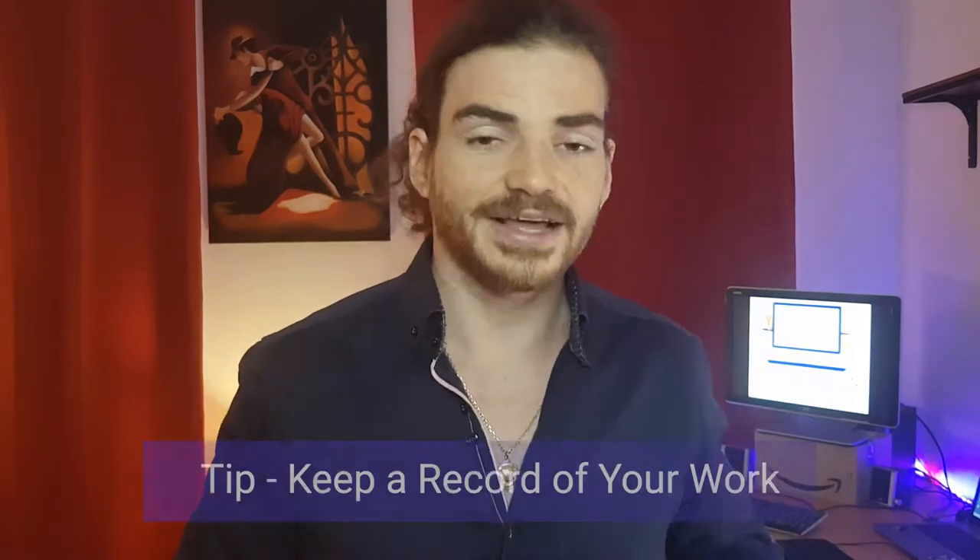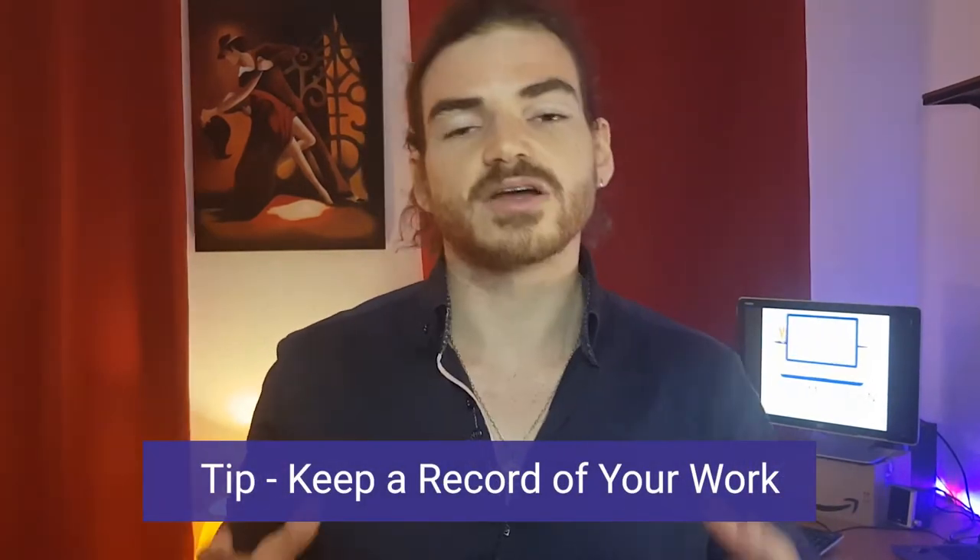Finally, for yourself and for your client, I recommend that you always keep a clear record of what you have done. On your side, it's going to allow you to justify hours worked and say 'here's what I've been doing, this is how much value I've put in,' making it easier to get paid for extra hours. On their side, it reassures them that they're actually paying you for something and that you're doing what you're being paid for.